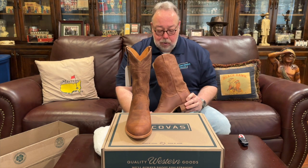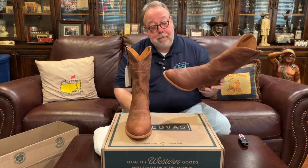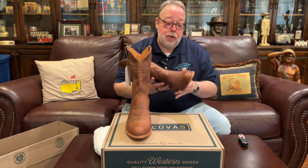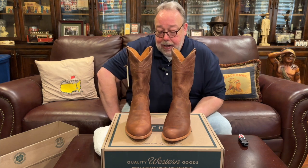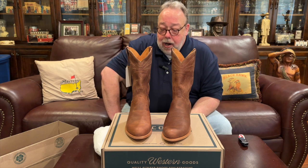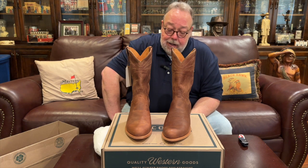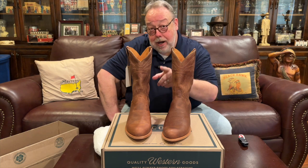Inside the boot we have what I believe is a cowhide lining, and the insole is lined with glove leather. There's nothing like the smell of a new boot. It's a good-looking insole, a good-looking interior — just a good-looking pair of boots overall. I'm looking forward to wearing these and seeing how they break in, so I'm going to go put them on and show you how they look and feel.